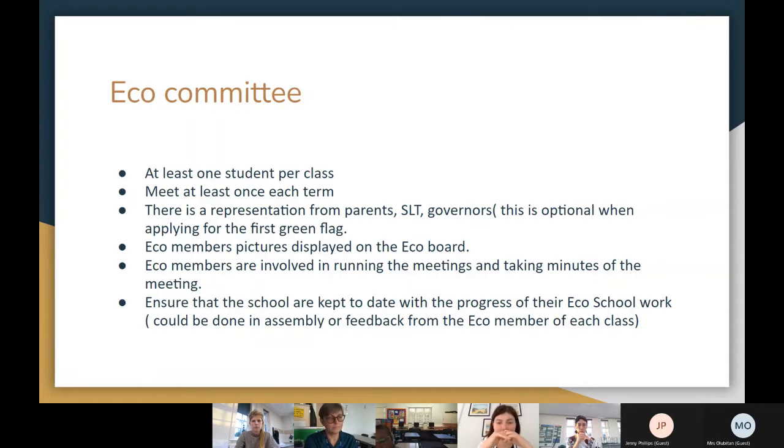We have been involved with eco schools for a long time, since I started with the eco council. We started with very little and kept moving on. We enrolled with eco schools and started to follow their theme. The first step to becoming an eco school is to have an eco committee, which is chosen by the children in each class.